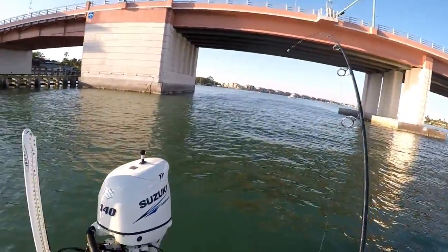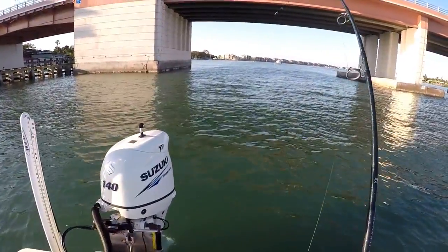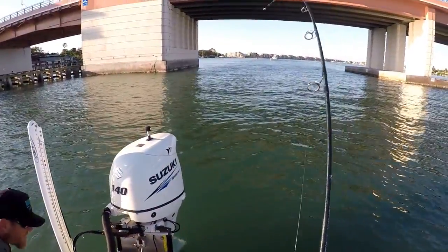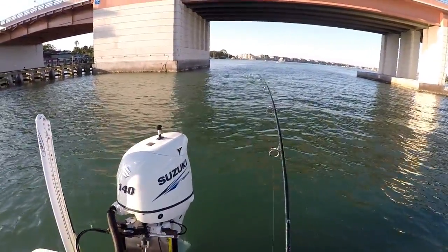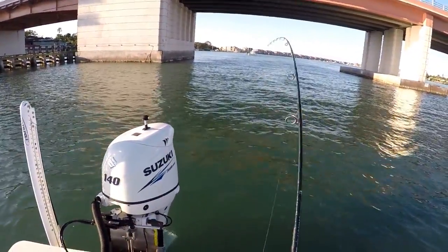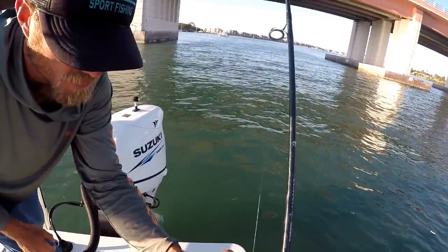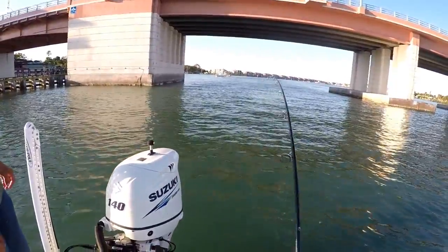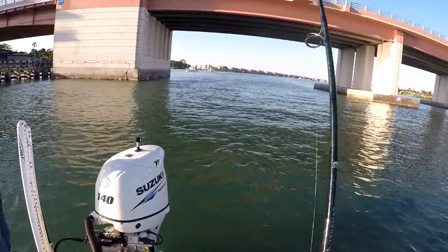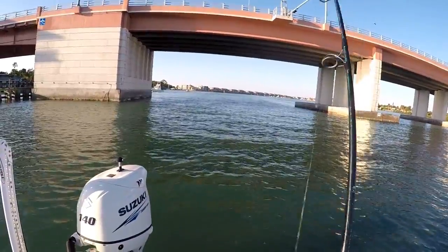Let him wear himself out. He came — yeah, he's good. He just made a big head shake. Move around the boat if you need to. He's running — let him run. Good fish on here guys, might be a big redfish. Keep that rod tip up high and let him run if he runs.